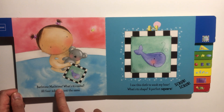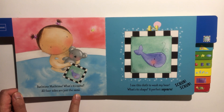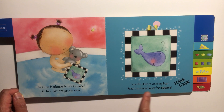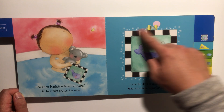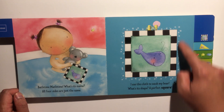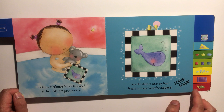Bath time math time, what's its name? All four sides are just the same. I use this cloth to wash my bear — what's its shape? It's not a triangle, it's a square! A perfect square — scrub scrub.